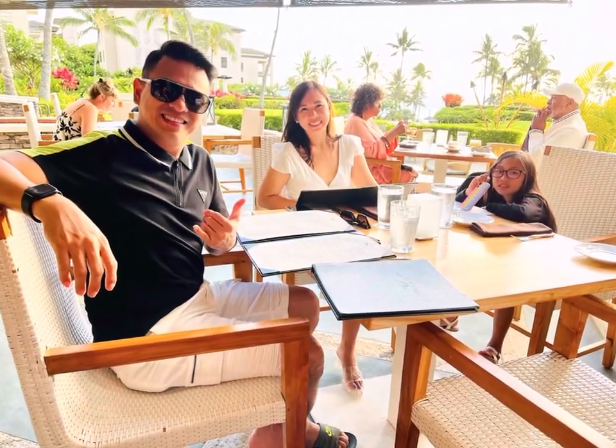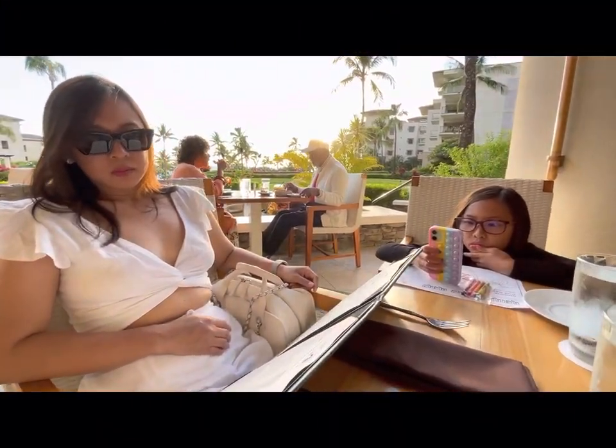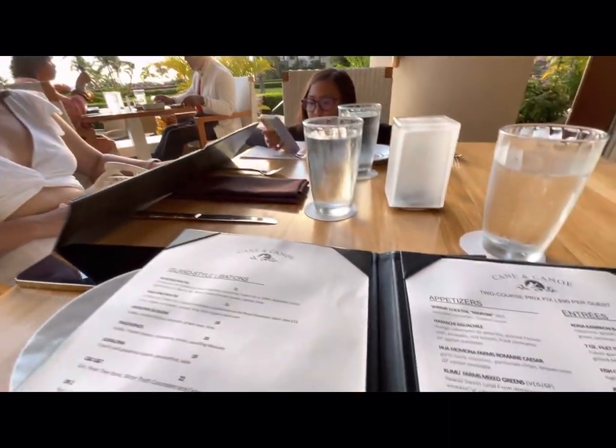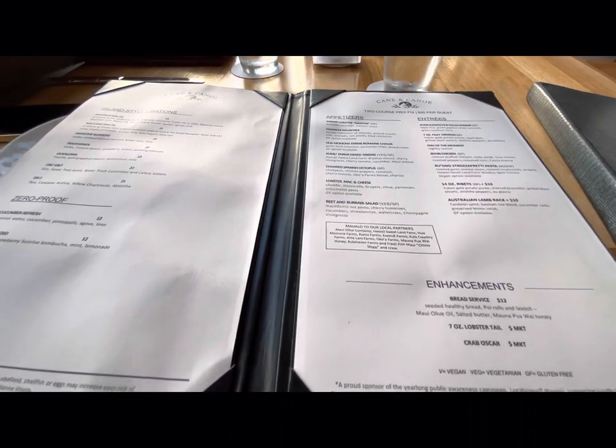Then finally, it's dinner time. This place is called Cane and Canoe. The rest was history and we had a great dinner at Montaj Kapalua Bay.